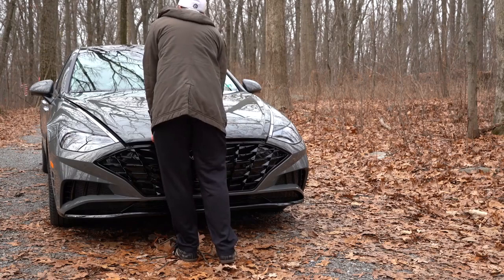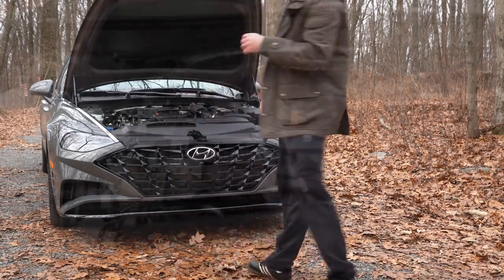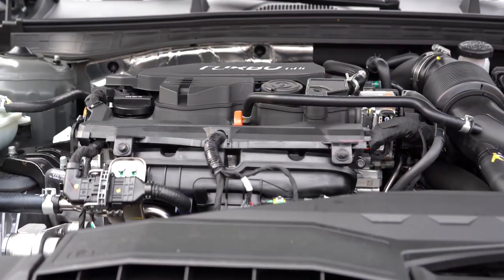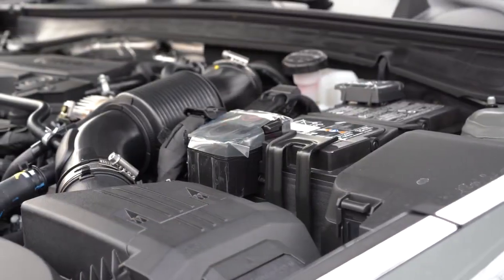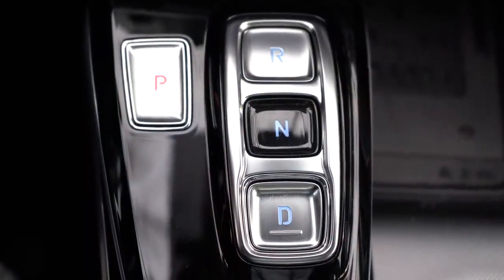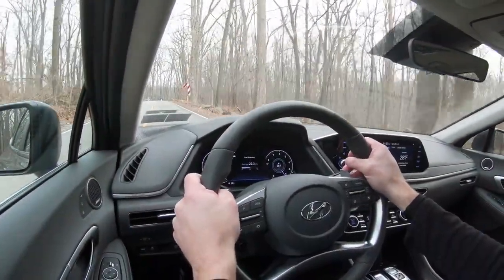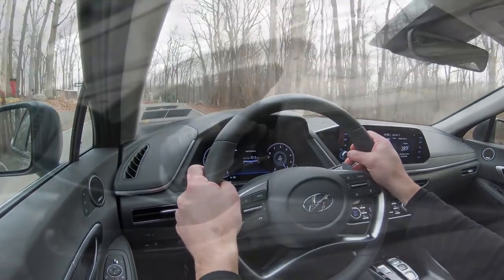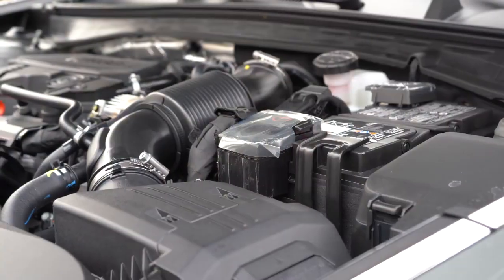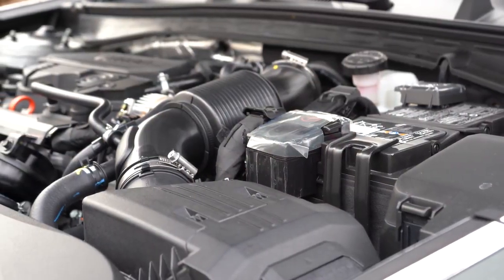With those four trim levels there are two different engine setups paired to particular trims. The first is a 2.5-liter direct-injected inline four-cylinder, belonging to the SE and SEL trim levels, putting out 191 horsepower at 6,100 RPM and 181 lb-ft of torque at 4,000 RPM. Power goes to the front wheels through an eight-speed automatic with no paddle shifters, with fuel economy of approximately 28 city and 38 highway — remarkable numbers for the class.